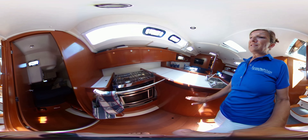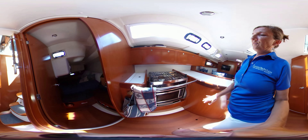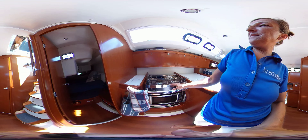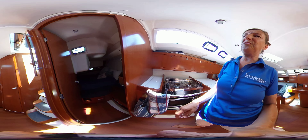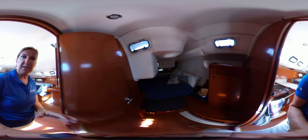That front-load fridge is a really nice feature, and it's got a gimbaled two-burner stove and then a microwave underneath. The truth is, we don't use an oven very often, so why bother.